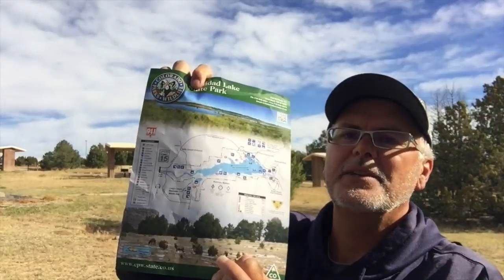Hey guys, it's Darren here. Today we're gonna find the KT boundary. We were out here a couple weeks ago — it can be kind of hard to find. We went to the visitor center, found this map, and I'm gonna give you directions on how to find it.